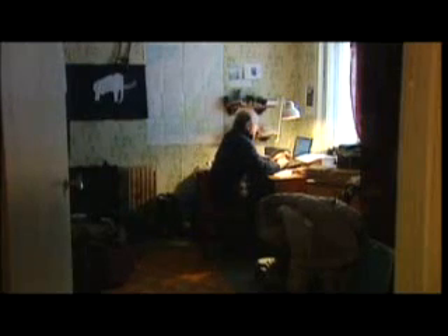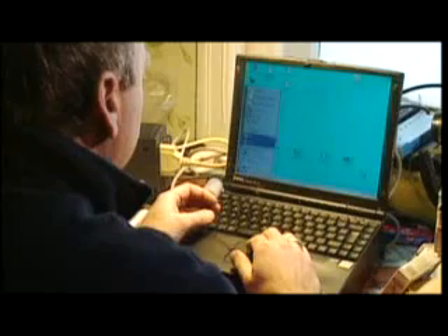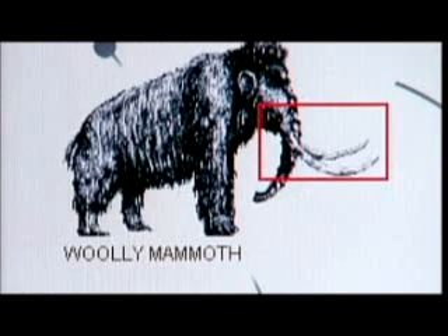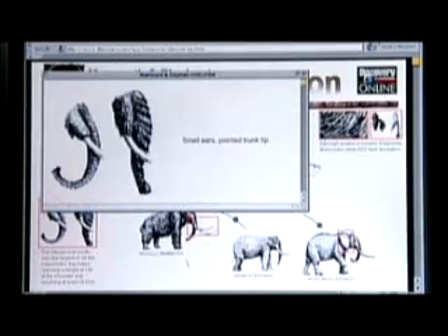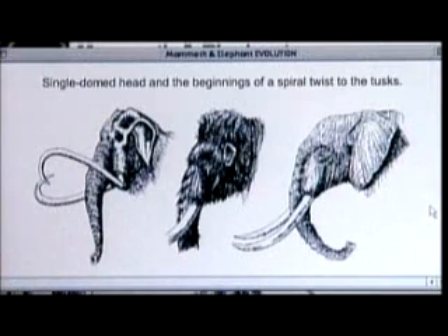In his hunt for the ancient animal, Bernard gathers ammunition with 21st century tools. The woolly mammoth reigned during the last ice age, which began 100,000 years ago. The mammoth and the modern elephant are part of an ancient order of mammals known as proboscidians, for their trunks.